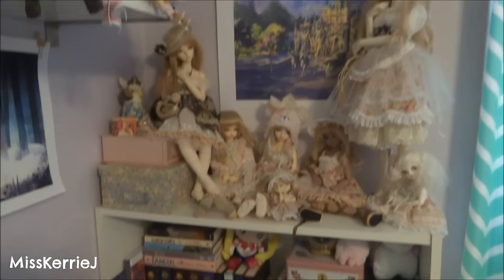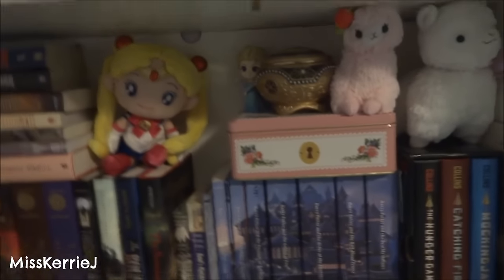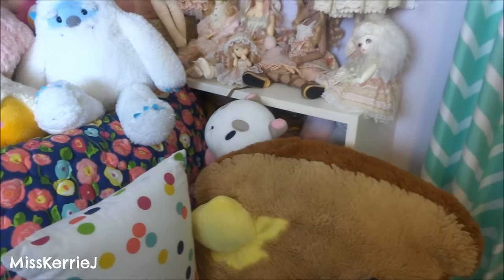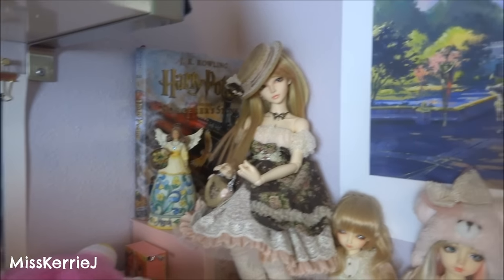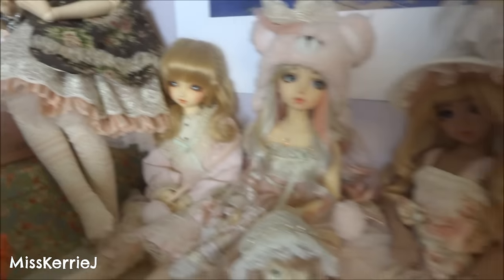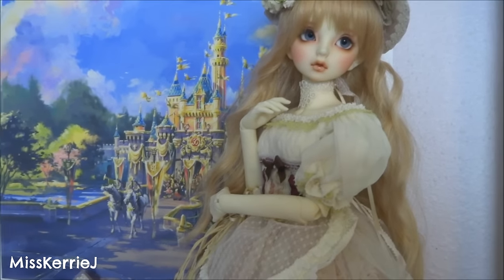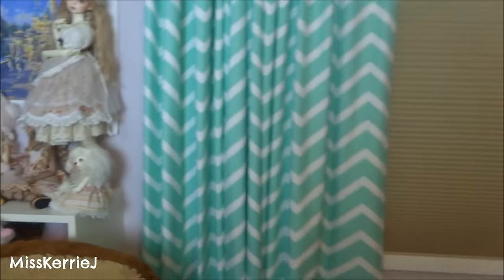So I moved the pillows out of the way so you guys could get a better view of this area. There's just some books and like little knickknacky things. My Anastasia music box is down there too. Up top I've got more dolls, a Disneyland print, my Harry Potter illustrated edition is there. This is my Volksalice that I actually won from their Christmas giveaway last year — she's so pretty. And my window — we got new windows in our house last November so that's different, and my curtains are different too.